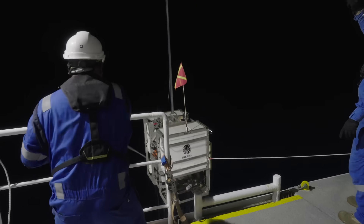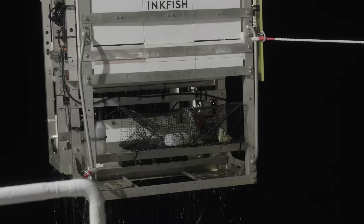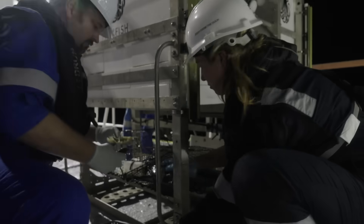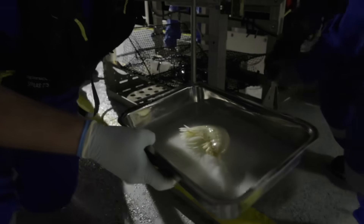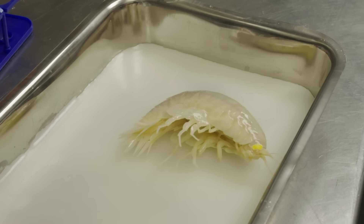There's a huge amphipod in there! The other day we put some fish traps down to seven and a half thousand meters, and we caught a supergiant amphipod. It's a beauty. These guys can grow to maybe 36 centimeters in length, and the one we caught was over 20 centimeters.